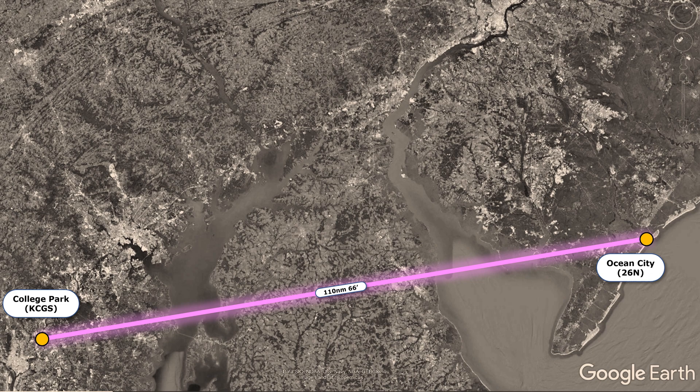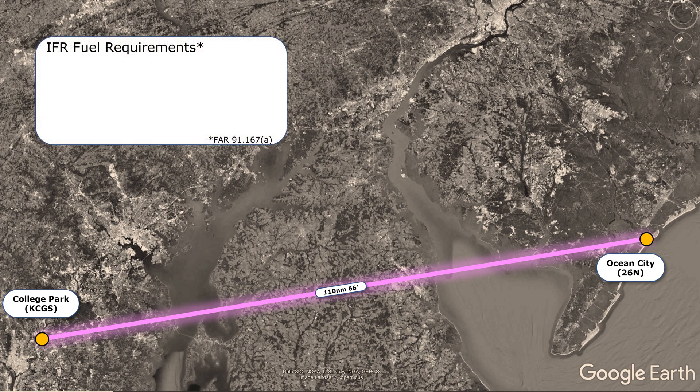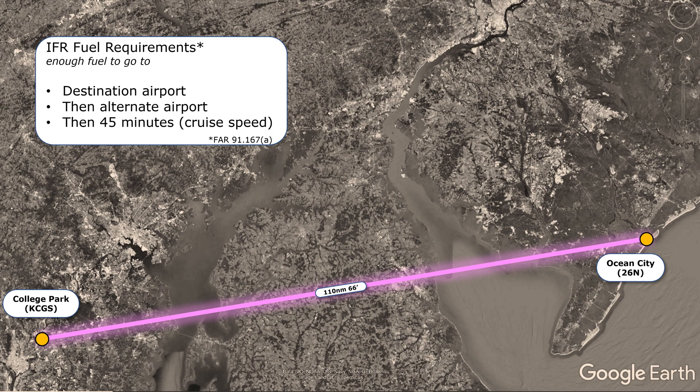How much fuel do we legally need to have on board? You might remember VFR fuel minimums from private training, and IFR fuel requirements aren't too much different. FAR 91.167A is what we're looking for. It says that we have to have enough fuel to go to our destination airport, then our alternate airport, then an additional 45 minutes of flight at cruise speed.